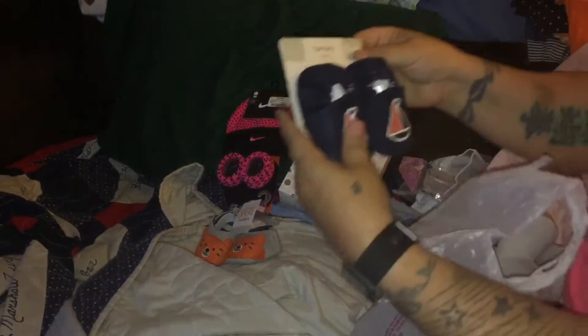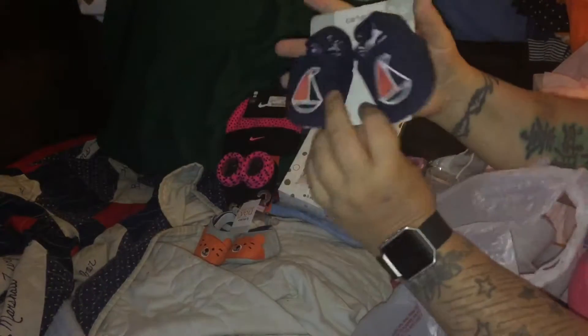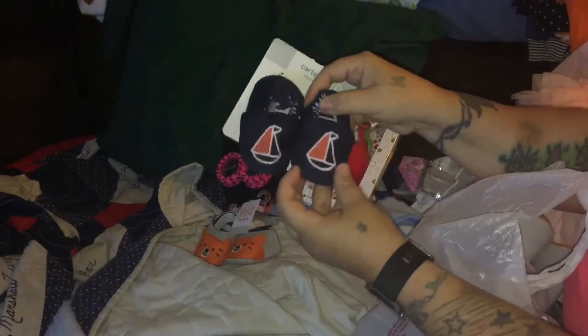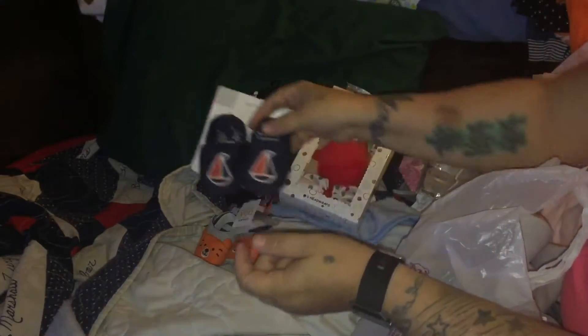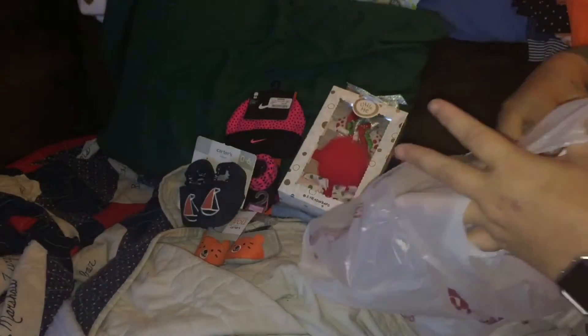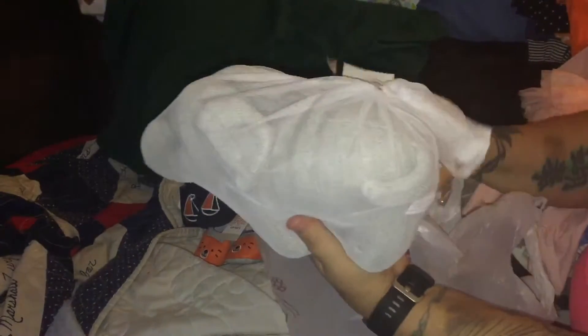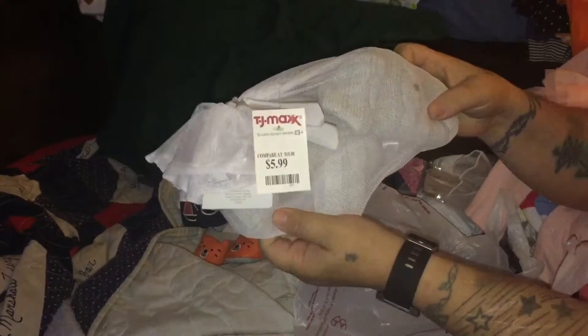Then I got these shoes - zero to six months, on sale for $4.50. They're stretchy, real nice and soft, with a boat design, navy blue and suede. Then I got this elephant - it's gray, $5.99. They have it in pink, white, and blue - it's got a little dot for the eyes and I haven't taken it out of the bag yet.